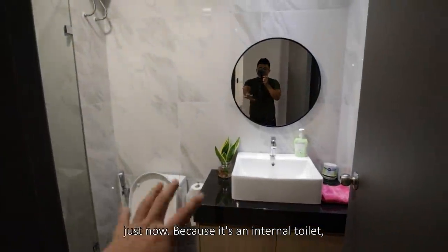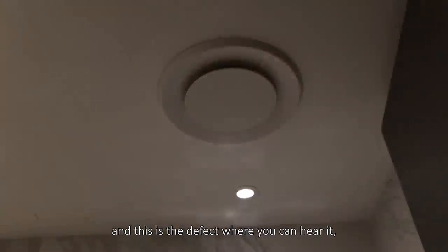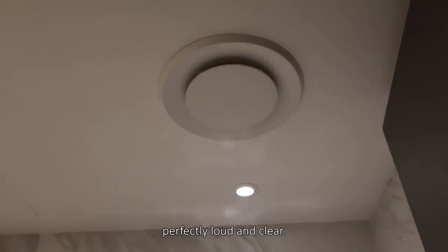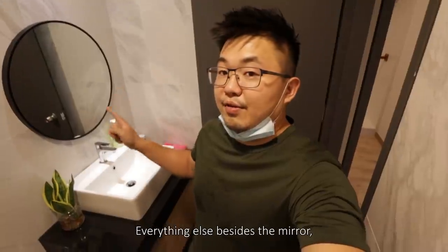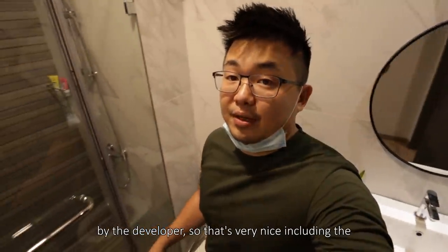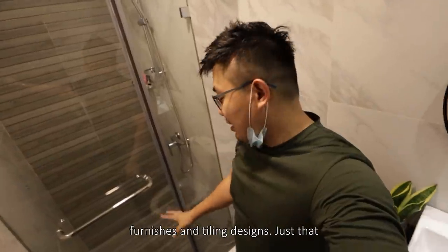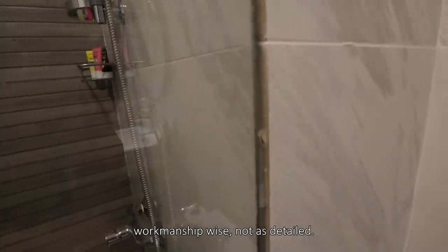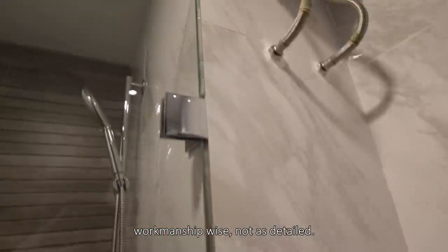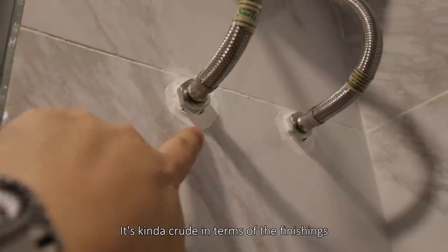This is a defect we found — because it's an internal toilet, it requires mechanical ventilation, and this is the defect where you can hear it perfectly loud and clear. Everything besides the mirror and cabinet is provided by the developer, which is very nice, including the finishes and tiling design. Just that workmanship-wise, it's not as detailed — it's kind of crude in terms of the furnishings.